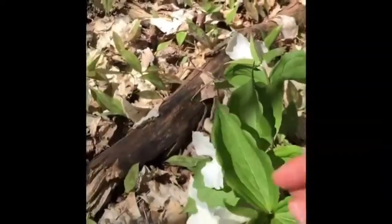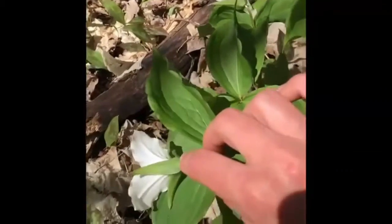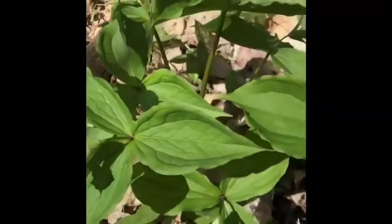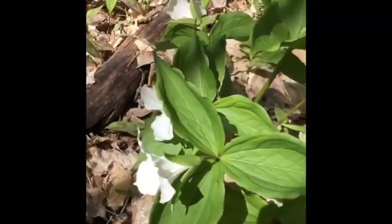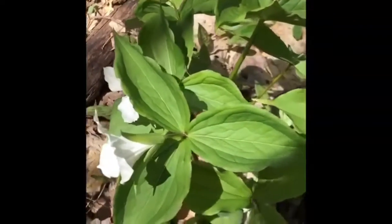We do have the nodding trillium where the flower kind of hangs down a little more in a nodding position, but these beautiful trilliums will be in bloom here for a little bit — but again, as an ephemeral flower, they don't last too long, so enjoy them while you see them.